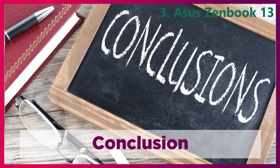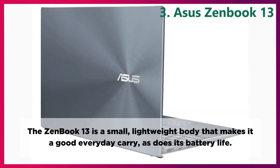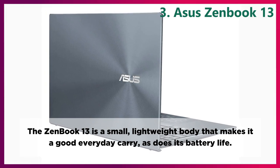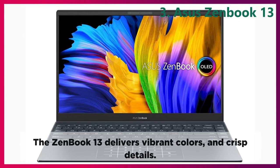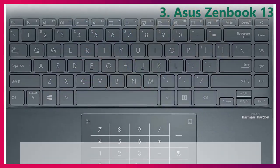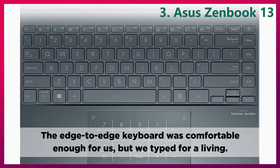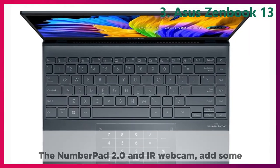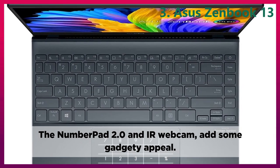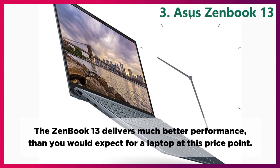Conclusion. The ZenBook 13 is a small, lightweight body that makes it a good everyday carry, as does its battery life. The ZenBook 13 delivers vibrant colors and crisp details. The edge-to-edge keyboard was comfortable enough, but we typed for a living. The NumberPad 2.0 and IR webcam adds some gadgety appeal. The ZenBook 13 delivers much better performance than you would expect for a laptop at this price point.